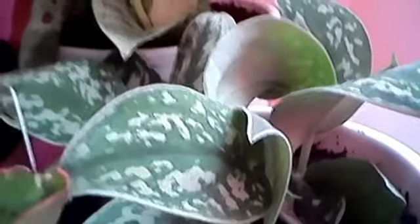The next plant is called the silver pothos — also good for air purification. And behind that is also a pothos; the leaves are kind of white or cream colored with green, and it's called the jade and pearl pothos, also good for air purification.